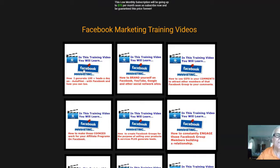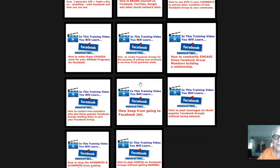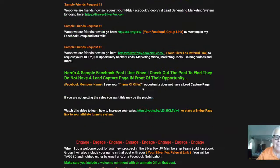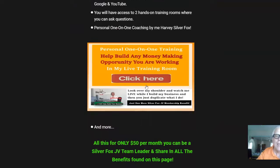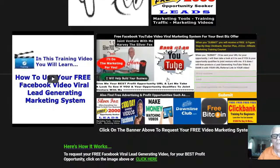By the way, I have a series of Facebook training videos right here. And you're going to learn how, when you become a Silver Fox JV member, you can be invited to my personal one-on-one training — look over my shoulder and watch me live while I build my business. Then you can just duplicate what I do.